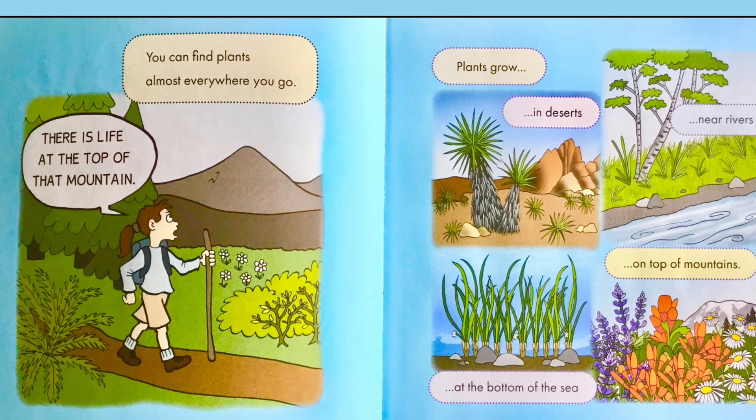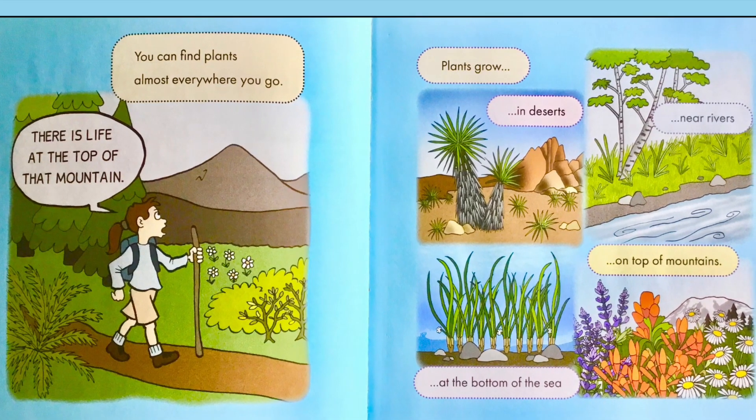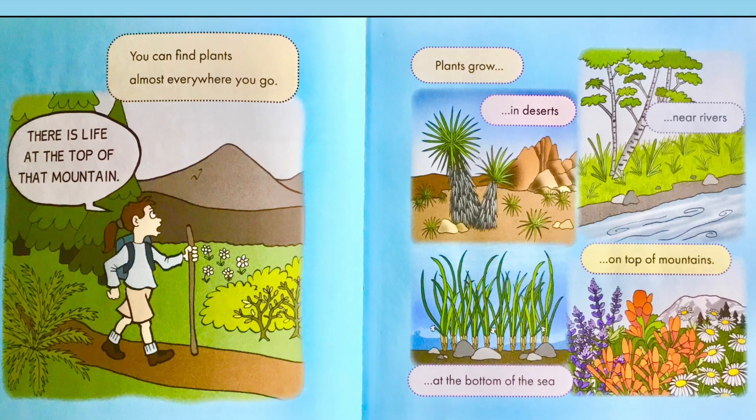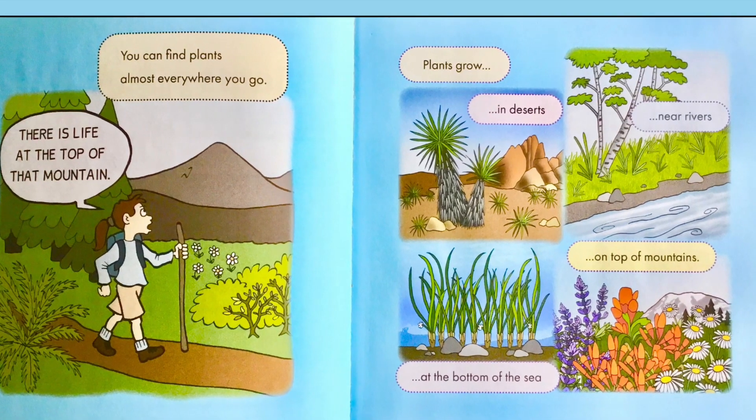You can find plants almost everywhere you go. There is life at the top of that mountain. Plants grow in deserts, near rivers, on top of mountains, at the bottom of the sea.